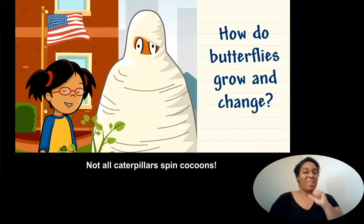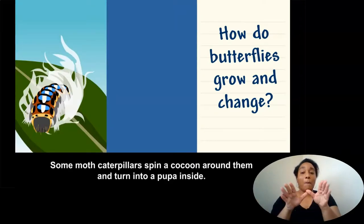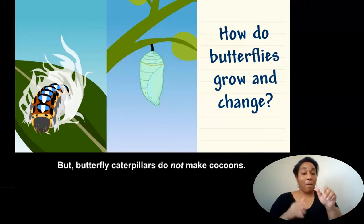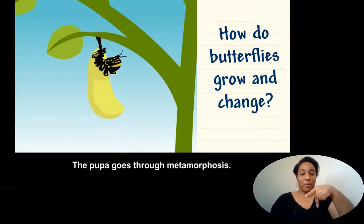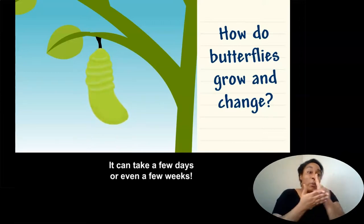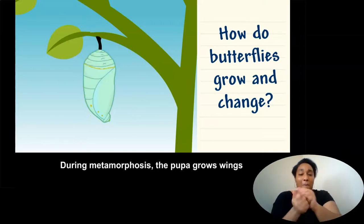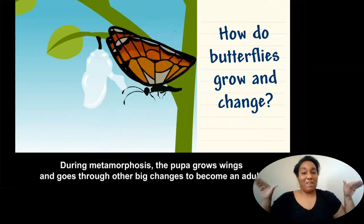Not all caterpillars spin cocoons. Some moth caterpillars spin a cocoon around them and turn into a pupa inside, but butterfly caterpillars do not make cocoons. The pupa goes through metamorphosis. It can take a few days or even a few weeks. During metamorphosis, the pupa grows wings and goes through other big changes to become an adult.